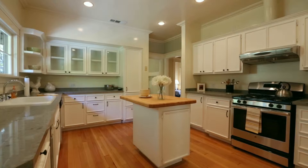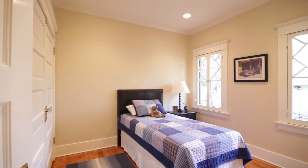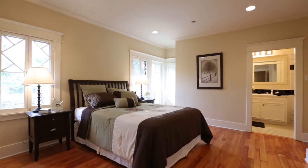The kitchen is remodeled with updated cabinetry and countertops. Then you have two additional bedrooms, a secondary bedroom and hall bathroom, and a master bedroom with a master suite bathroom attached.